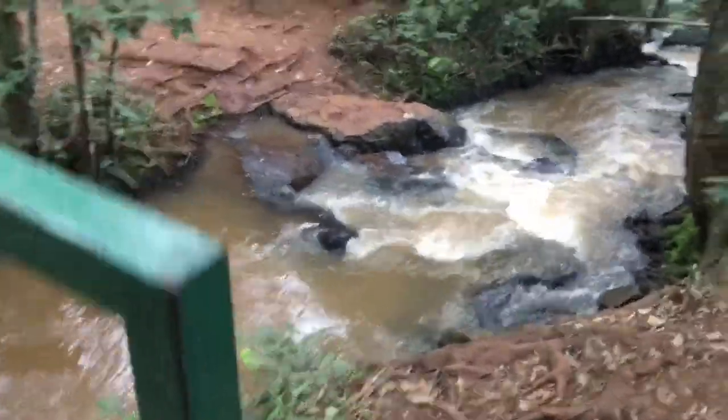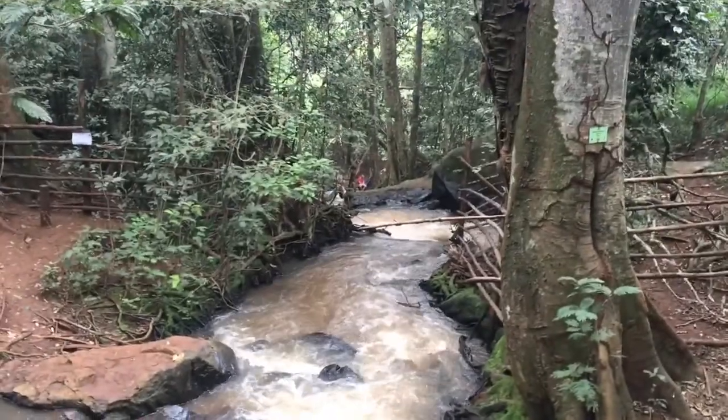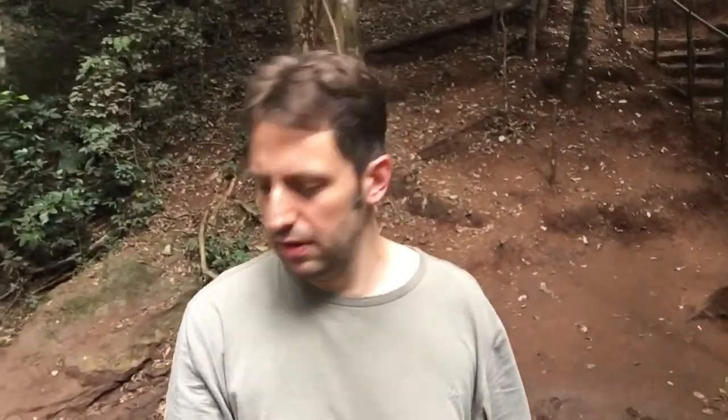I guess these are the waterfalls — you can get down to the bottom there, there's people down at the bottom. There's a bit of a roar because I found a waterfall, and then it carries on down there. I'm really trying not to fall in because these rocks are really slippery. That's pretty cool.